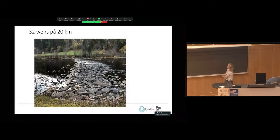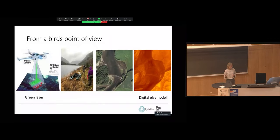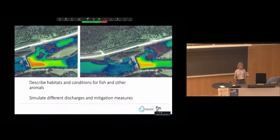This is one of the barriers which we think might be a problem — you can see it might be hard to pass when the discharge is low for a spawning trout. The river was mapped using green lidar and a digital river model was built. It was used to describe habitats and conditions for fish and other organisms, and to simulate different discharges and mitigation measures — for instance, removing a weir and how that would impact the water-covered area.